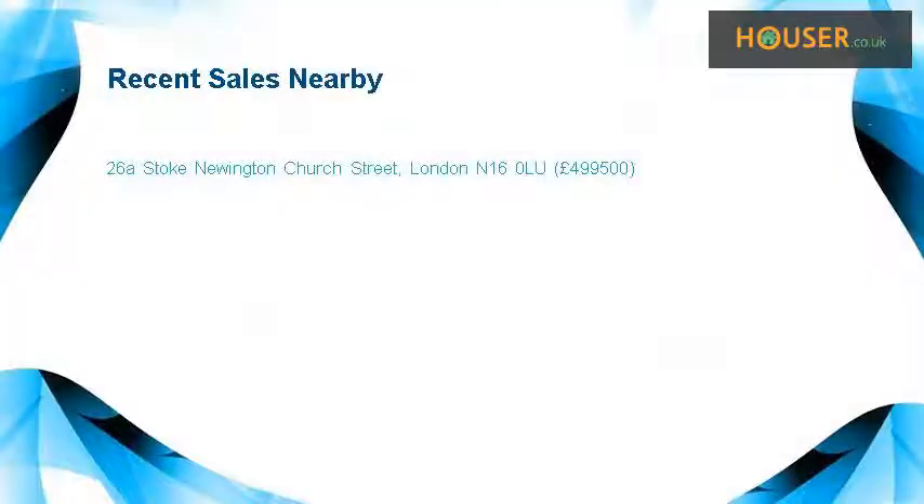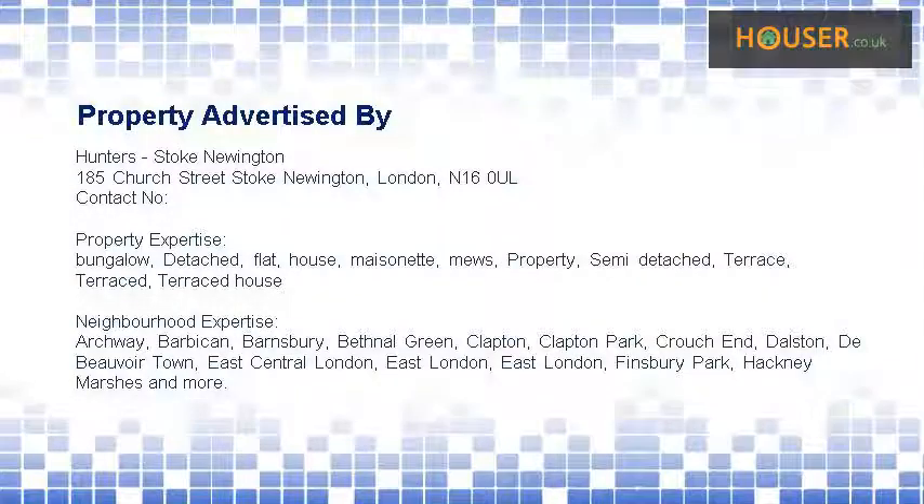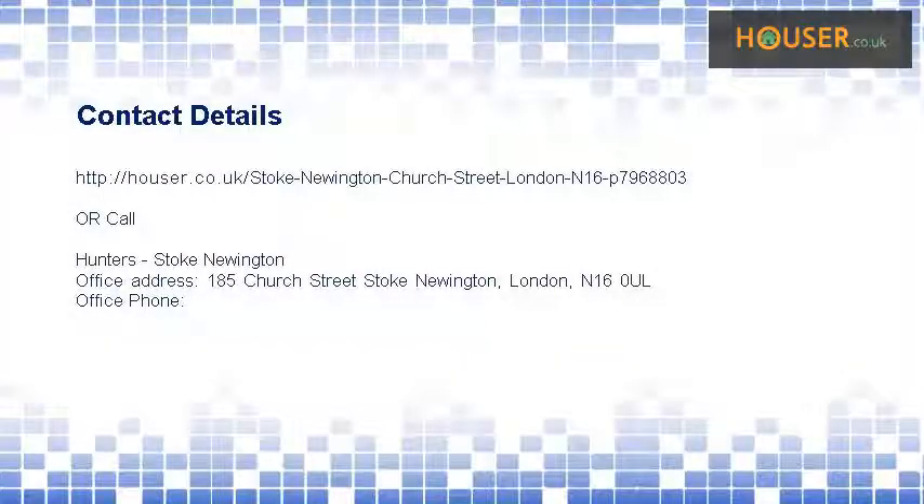Recent sales near this property are shown here with sale prices. This property is marketed by Hunters Stoke Newington. For further details, please visit the Hunters website.